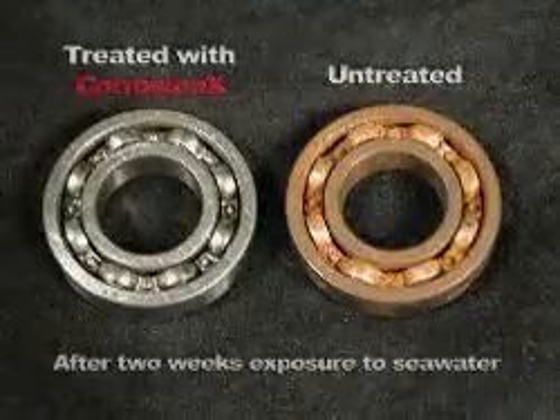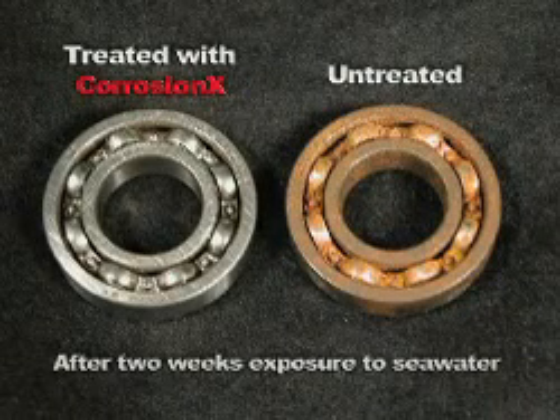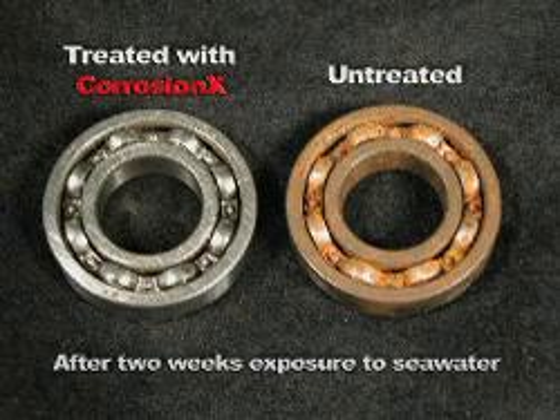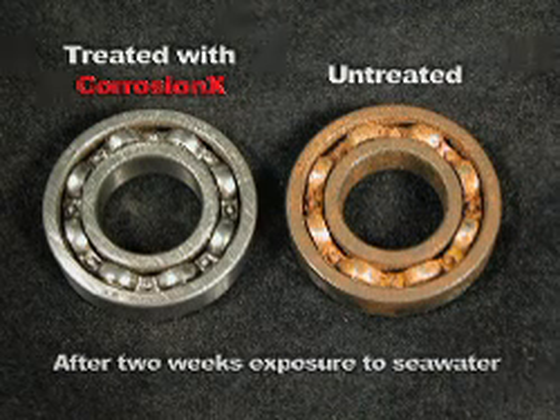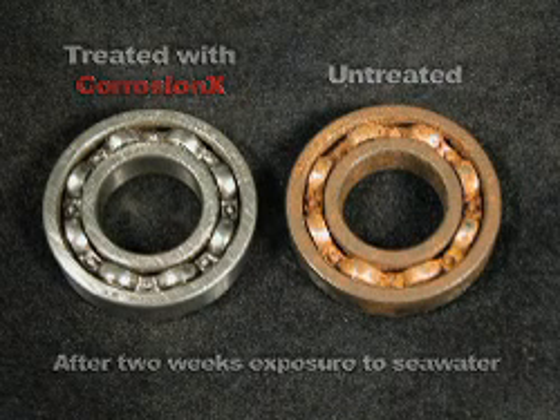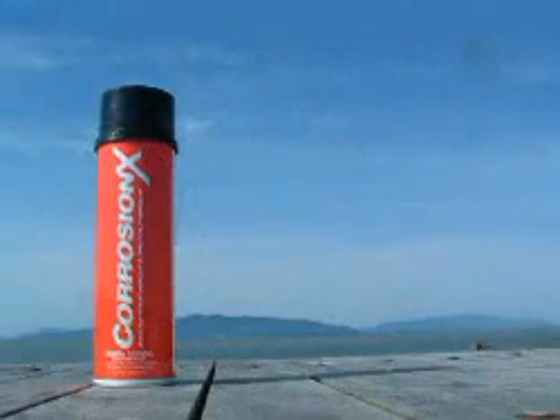This attraction is strong enough that CorrosionX penetrates through surface oxidation, releasing rust and displacing moisture and other electrolytes, such as salt crystals, that are the catalysts for new corrosion to form. So unlike the so-called corrosion inhibitors you've tried in the past, CorrosionX actually stops rust. Due to the product's unique formulation, CorrosionX is non-conductive, making it ideal for protecting and often restoring electronics.